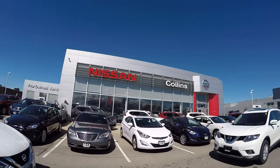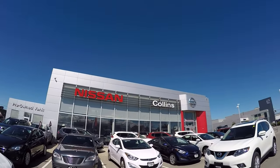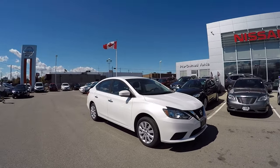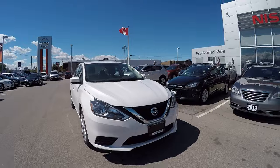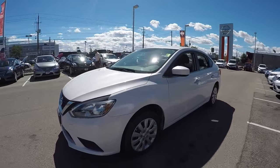Welcome to Collins Nissan, 155 Scott Street in St. Catharines. Today we're presenting the new 2016 Nissan Sentra — this is the S model, which comes in with an MSRP of under $19,000.